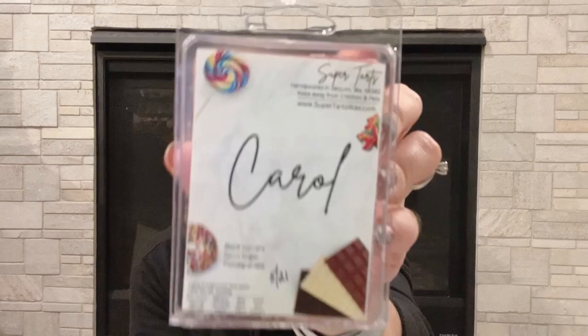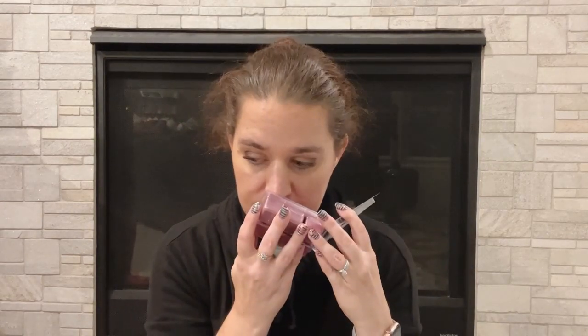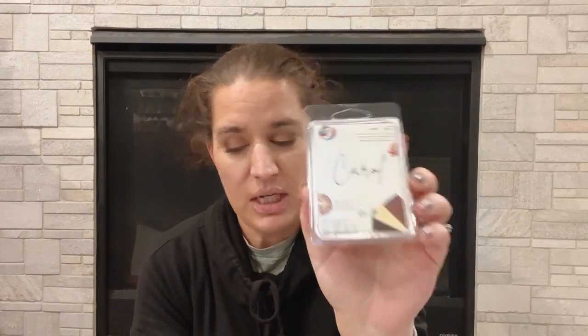This one is Carol by Super Tarts — black currant, sponge sugar, and pomegranate. I don't know if I've tried this one. I don't know what I think about the pomegranate in this. It's okay. I think I'm going to put this in my maybe just because I haven't tried it yet and I do get really good performance from Super Tarts, but I don't smell it and go 'oh, I have to have it.'